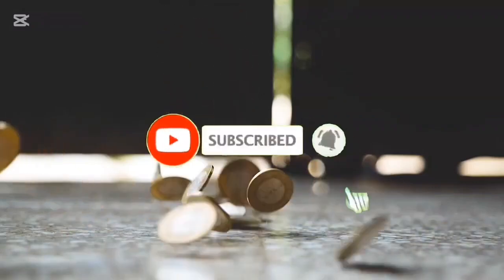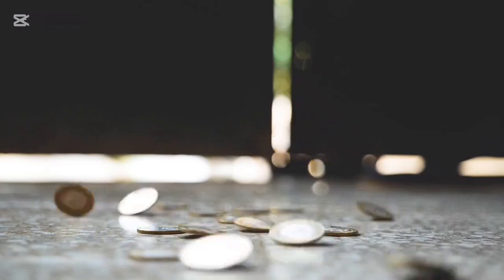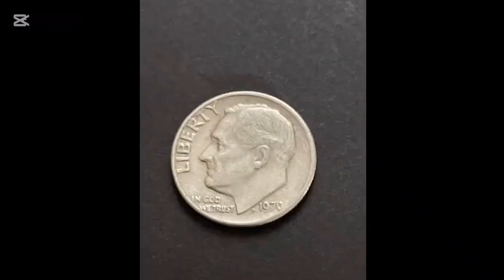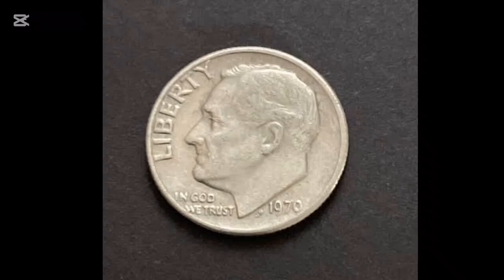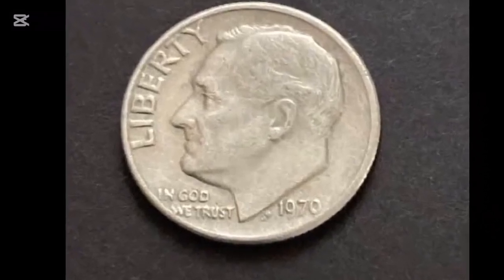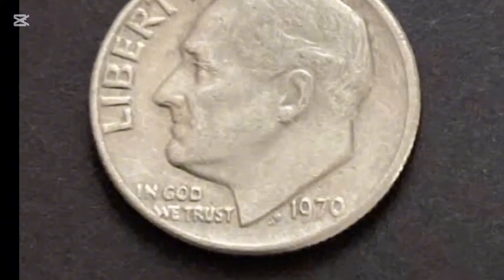Are you curious about the value of a 1970 dime? Whether you're a collector or looking to sell, understanding the worth of this coin is crucial. In this video, we'll dive deep into the fascinating history of the 1970 dime and uncover its potential value — from common circulated coins to rare error varieties that could fetch hundreds of dollars. Let's explore what makes these coins unique and how you can determine their worth.